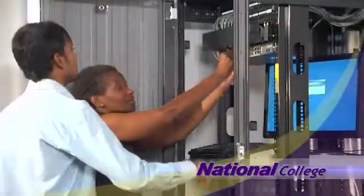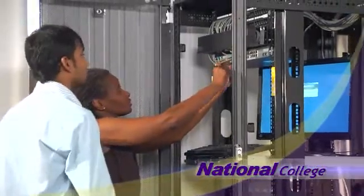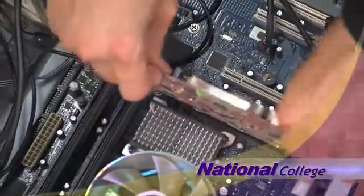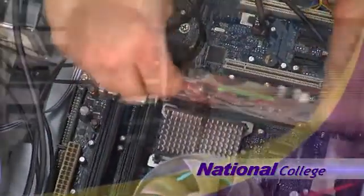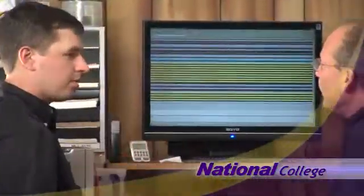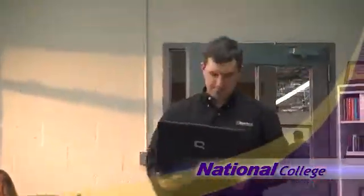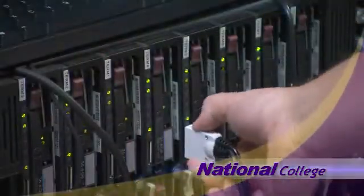As a computer support specialist, you'll be a vital member of the professional team. With the computer skills you'll acquire at National College, you will help businesses run smoothly — including installing and upgrading computer hardware and software, helping users troubleshoot, identifying computer glitches and resolving technical issues, maintaining security, ensuring your company stays abreast of technological advances, and helping maximize efficiencies to reduce cost.